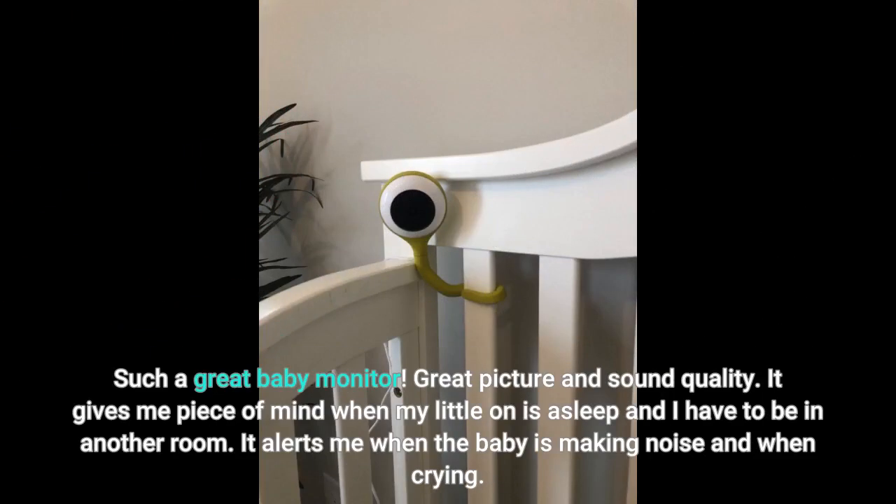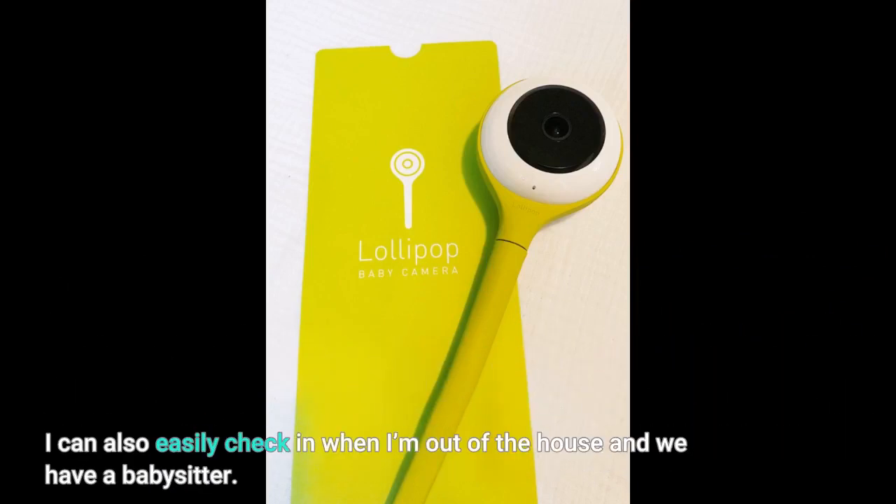Such a great baby monitor. Great picture and sound quality. It gives me peace of mind when my little one is asleep and I have to be in another room. It alerts me when the baby is making noise and when crying. I can also easily check in when I'm out of the house and we have a babysitter.